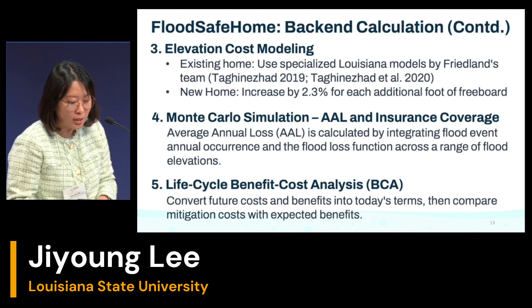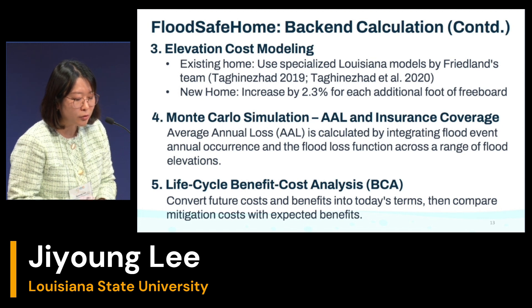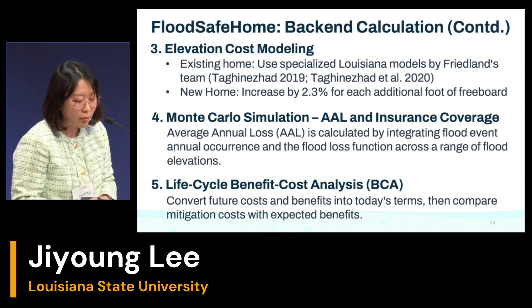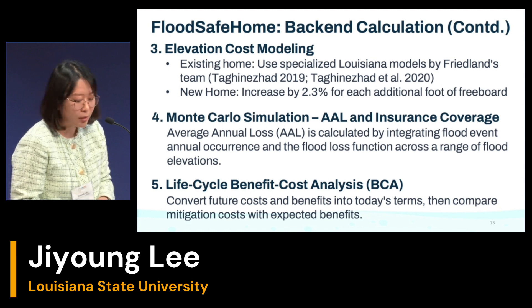Another methodology is elevation cost modeling. Users can choose whether their home is an existing home or a new home. For existing homes, we use a specialized Louisiana model developed by Dr. Fred Lenz's team. For new homes, we apply a 2.3% increase in cost for each additional foot of freeboard. We also use Monte Carlo simulation for calculating average annual loss and insurance coverage. Average annual loss is calculated by integrating flood event annual occurrence and the flood loss function across a range of flood elevations. The last methodology is life cycle benefit-cost analysis, which converts future costs and benefits into today's terms and compares mitigation costs with expected benefits.